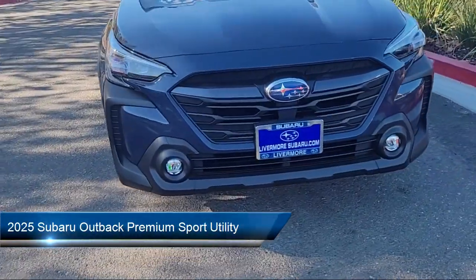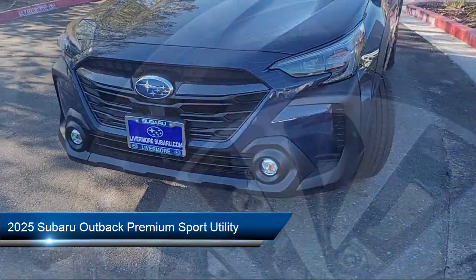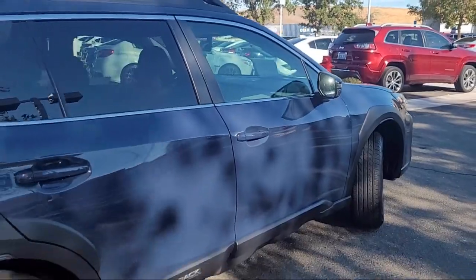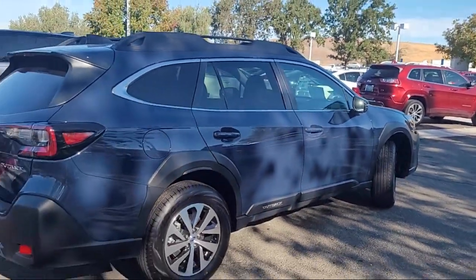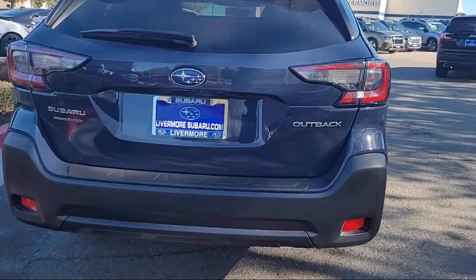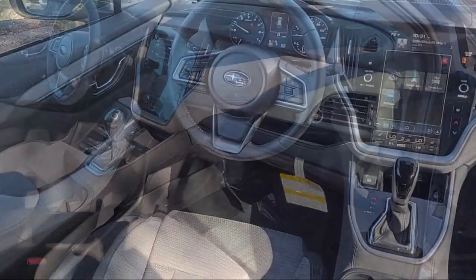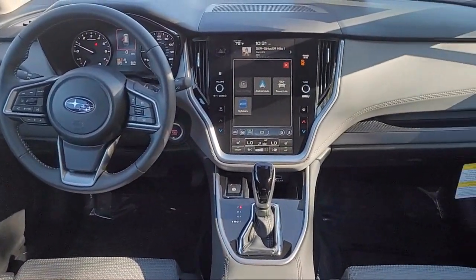It comes equipped with AM-FM Sirius XM radio, rear view camera, adjustable head restraints, leather steering wheel with auto tilt-away, keyless entry, roof rack, alloy wheels, electronic stability control, rear spoiler, and auto high beam headlamp control.